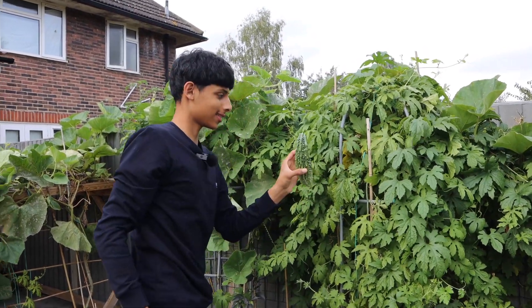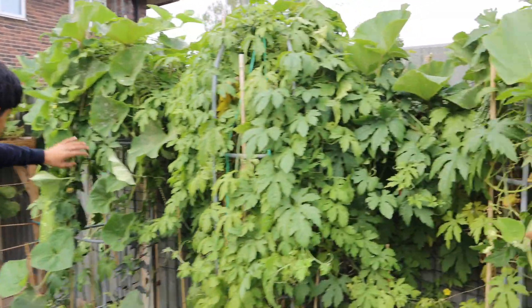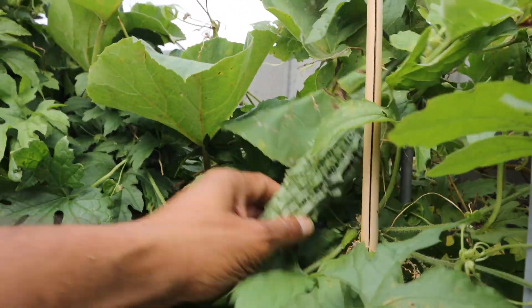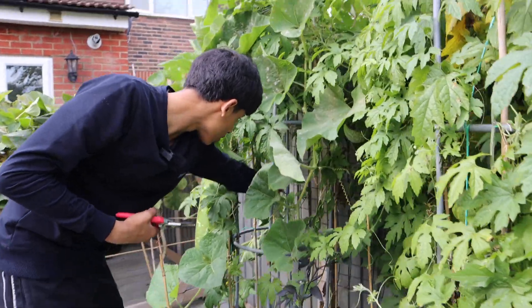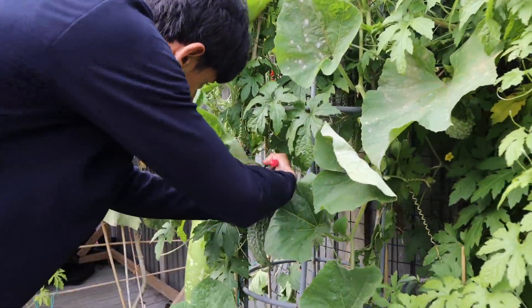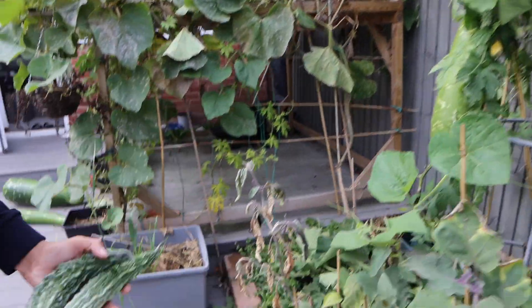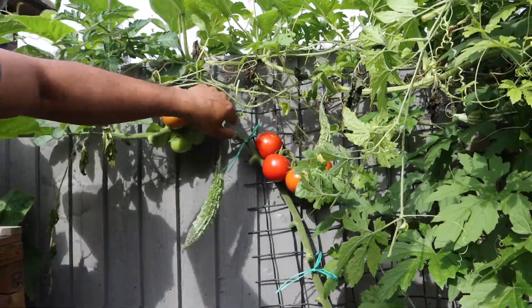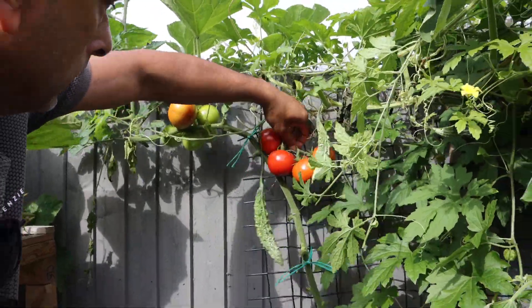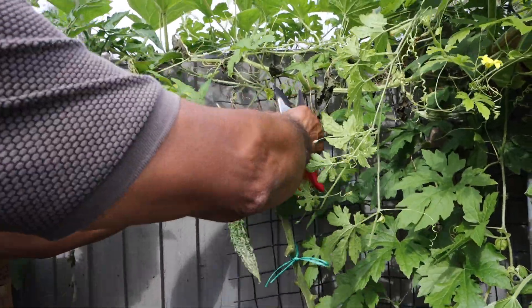That's a nice one. And I can see more here. Look at these beautiful tomatoes — they look absolutely beautiful.